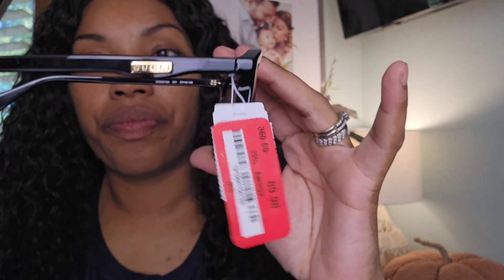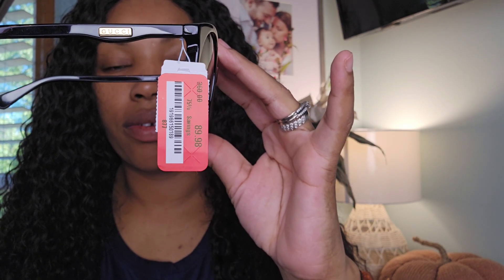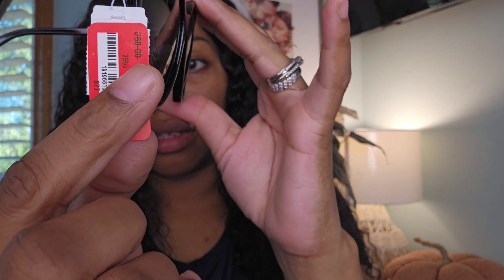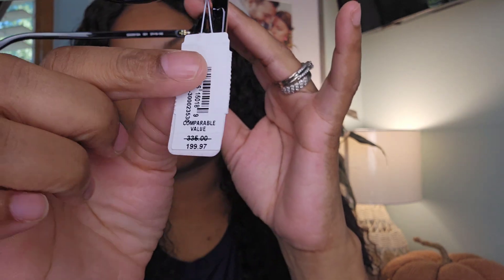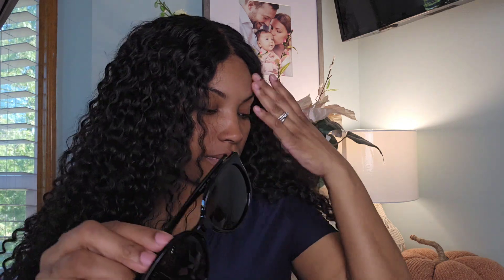I was like, where's the Gucci sign — shouldn't there be one on both sides? But it says Gucci right there. It was actually five percent off so it came to about $85 before tax. The original price is $199 but it was on clearance — 75% off. They had a bunch in store. I tried them on in the store and I love them.